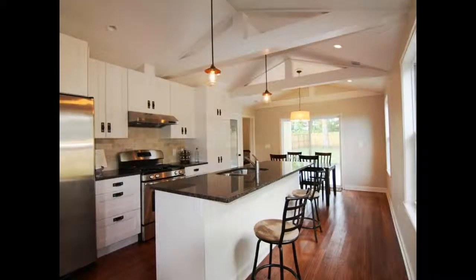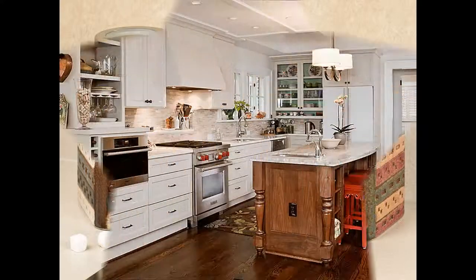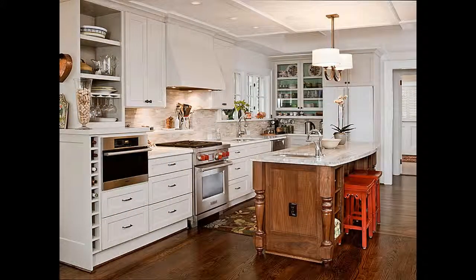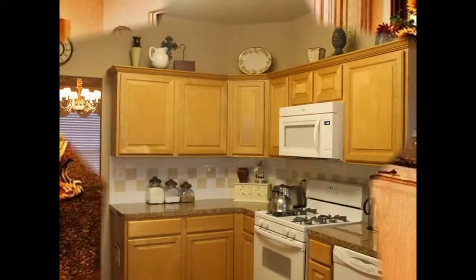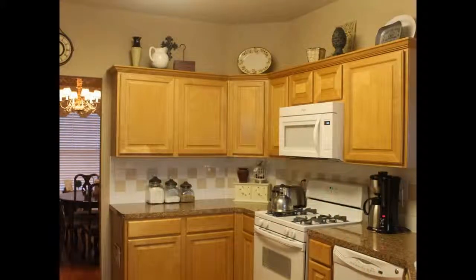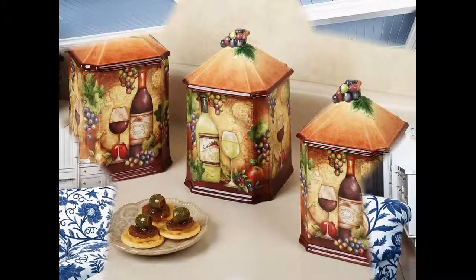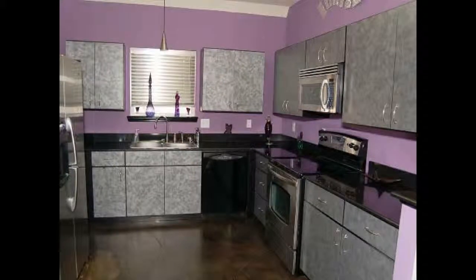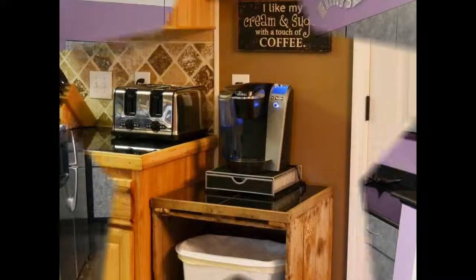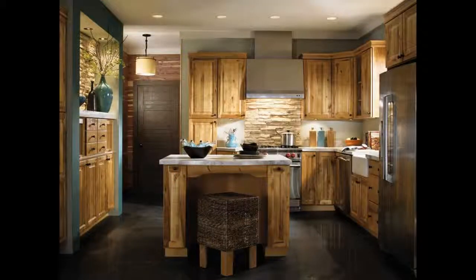Canister sets use different systems of closure depending on how good a seal you need. Most metal canister sets rely on friction to keep their tops in place. Some of them have screw-on lids, and some simply rely on gravity. Perhaps the most secure type of closure is provided by a system similar to that of the mason jar. This type uses metal levers to hold the lid with a rubber seal in place, providing an airtight seal.